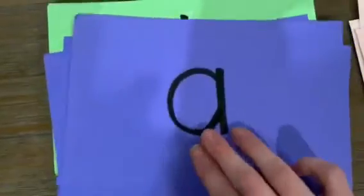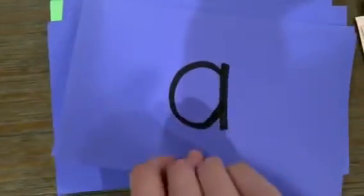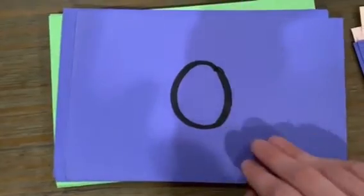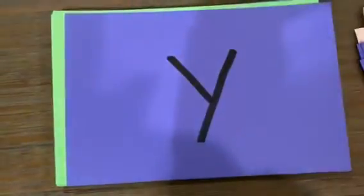Long vowel sounds — say their names. Long vowel sounds, get ready, go. Long A says A. Long E says E. Long I says I. Long O says O. Long U says U or U. Tricky, tricky Y — sounds like an E or sounds like an I.